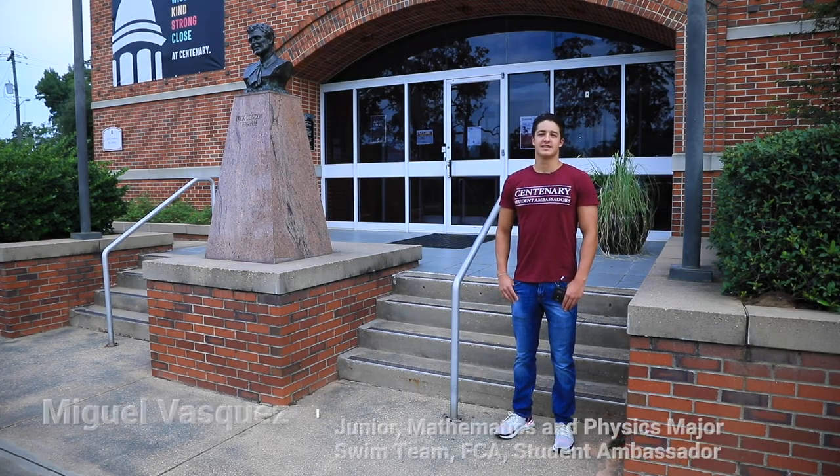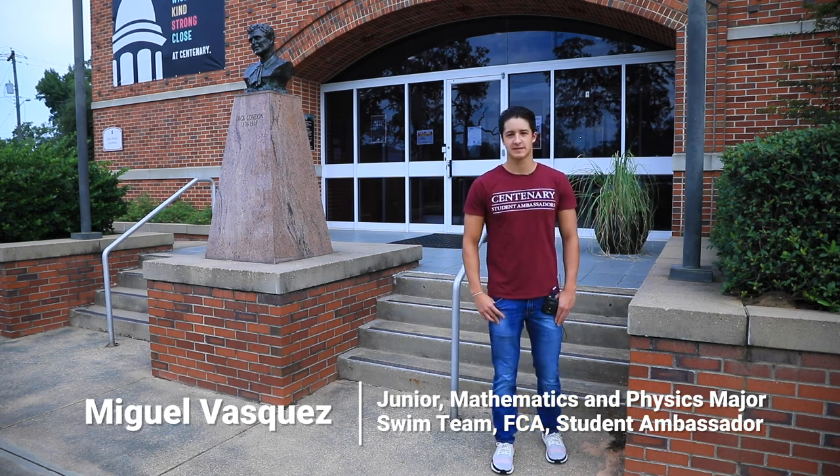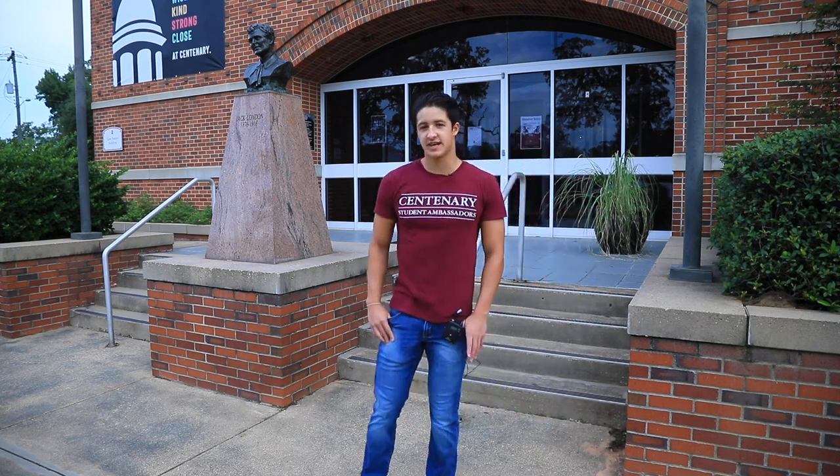And I'm Miguel Vasquez. This is my third year here at Centenary College studying mathematics and physics. I'm also a member of the Centenary swimming team and involved in many organizations as well, like student ambassadors and FCA.